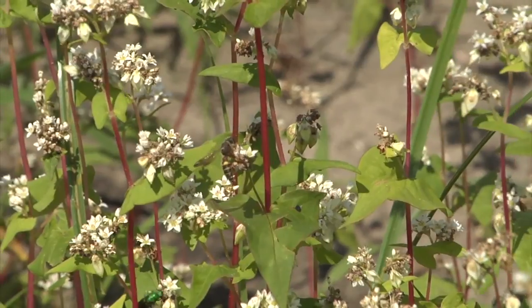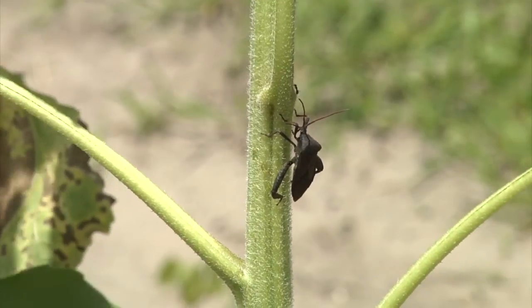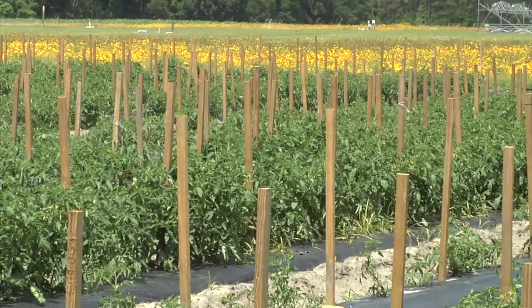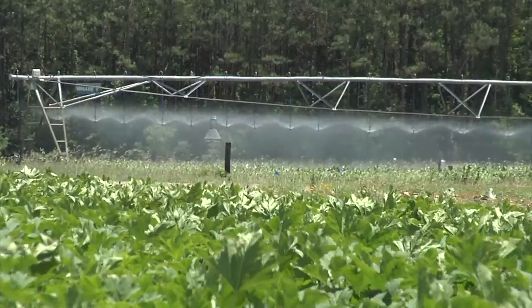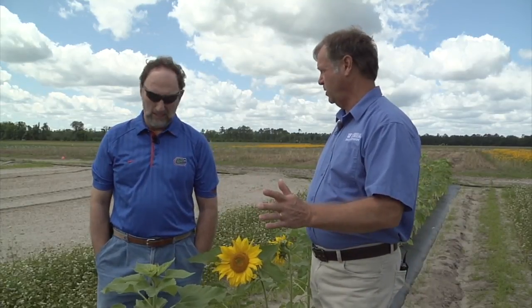So we've got a couple of different things going on here: we're increasing the beneficial population with buckwheat, attracting a number of different species of stink bugs with sunflower, and ultimately trying to keep them out of our cash crop — in this case squashes, watermelon, and cantaloupes planted behind us. We can perhaps prevent those stink bugs from ever making it into the crop, reduce our pesticide use, and have a very environmentally friendly strategy to accomplish that. Thanks, Russ — this has been a very important component of our overall whole-farm approach to integrated pest management. Thanks for your expertise — this is a very good tool. It works. That's what we need.